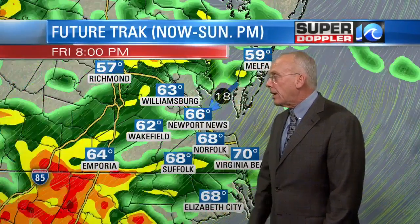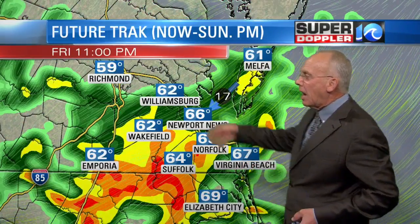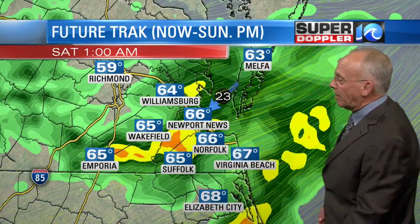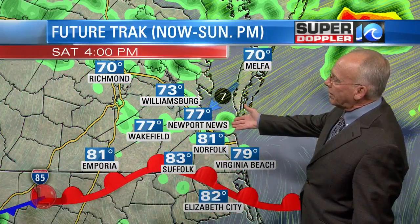We've got cooler air over the top of us. There are some thunderstorms off to the west of us. Those thunderstorms will likely turn into pockets of heavy rain, but not so much thunder and lightning because it's rolling into some cooler air over the top of us. We've got temperatures in the 60s all day today. That's where things are by one o'clock in the morning tonight, and seven o'clock tomorrow morning.